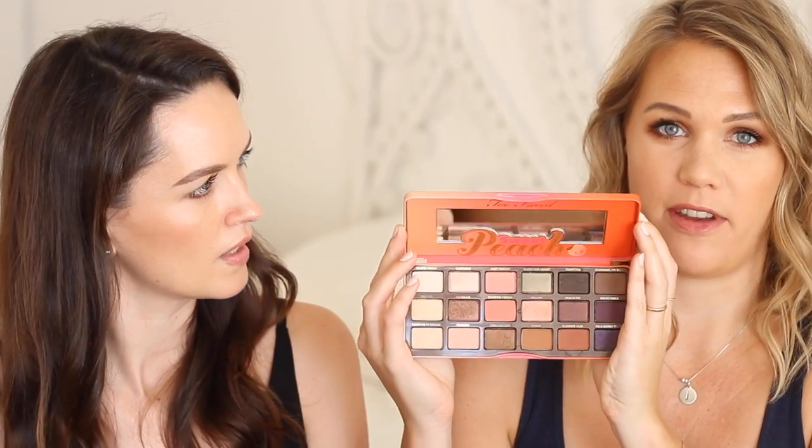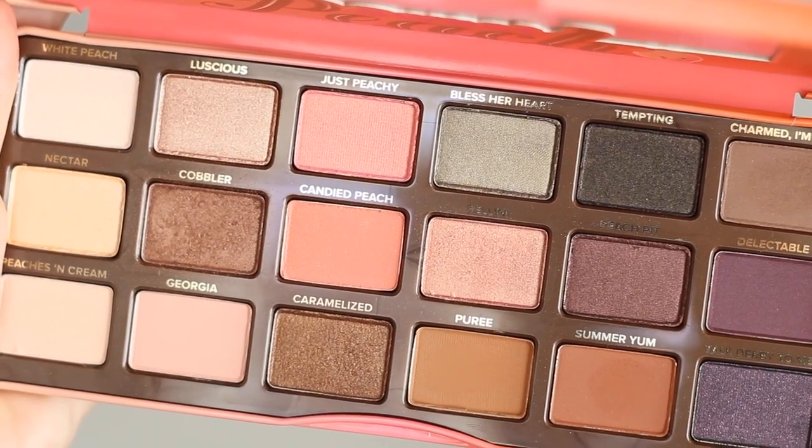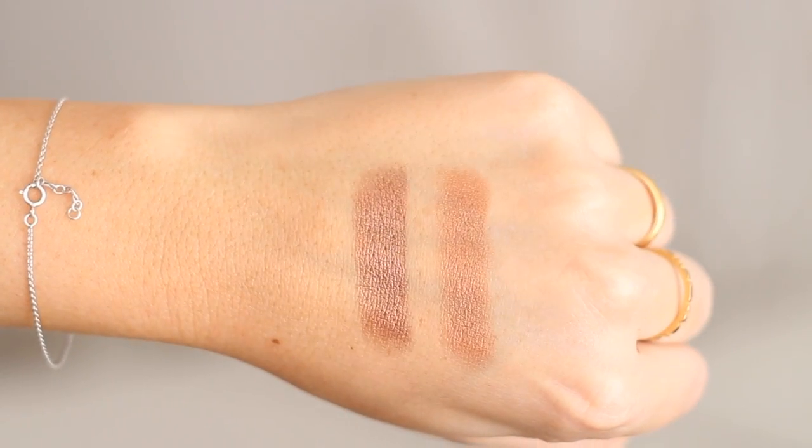You'll have seen the Too Faced Sweet Peach palette in my Sephora haul from the States. I've gotten a lot more use out of it than I expected. By far my favorite shade is Cobbler - a really flattering, slightly warm, bronzy-gold tone that makes my eyes look really green and blends beautifully. I used just this shade all over the lid and lower lash line in our March new-in-beauty video. The quality of these shadows is unreal. I genuinely think this product is up to the hype - it's gorgeous.